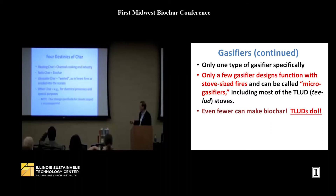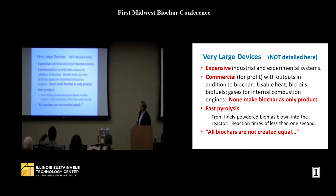TLUDs are the ones that make small biochar stoves. Very large industrial devices also exist but they are expensive, commercial, and for-profit. Fast pyrolysis is one process where reaction times are very fast. There is a paper — 'All Biochars Are Not Created Equal' — that I definitely recommend. It's about five or six years old now and gives a lot of useful background.